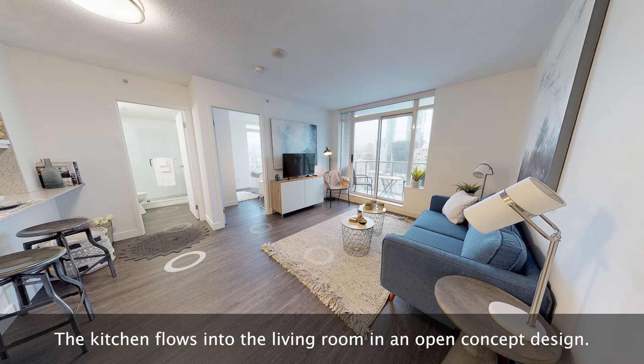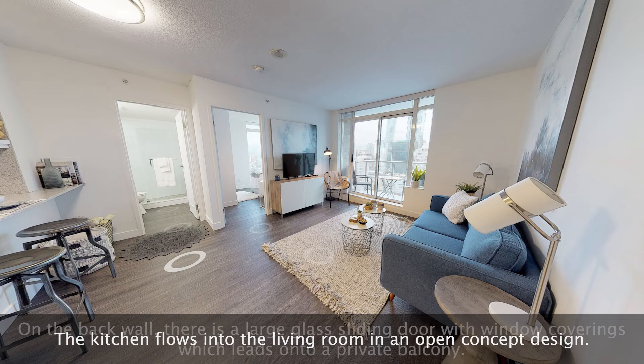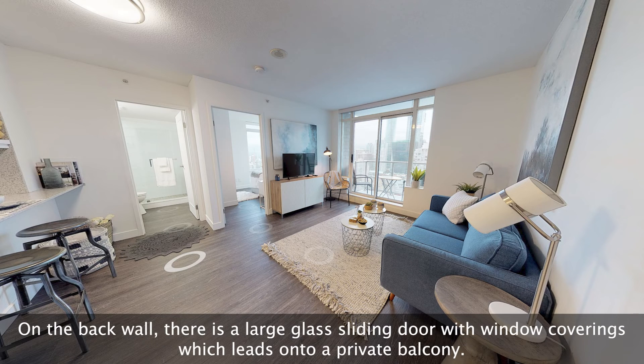The kitchen flows into the living room in an open-concept design. On the back wall, there is a large glass sliding door with window coverings which leads onto a private balcony.